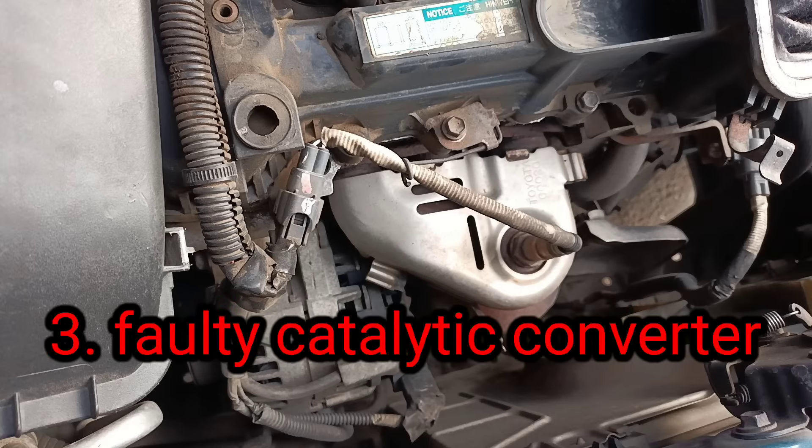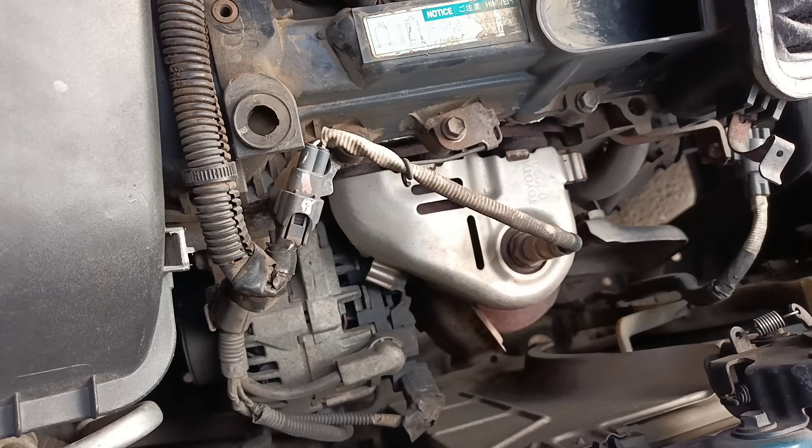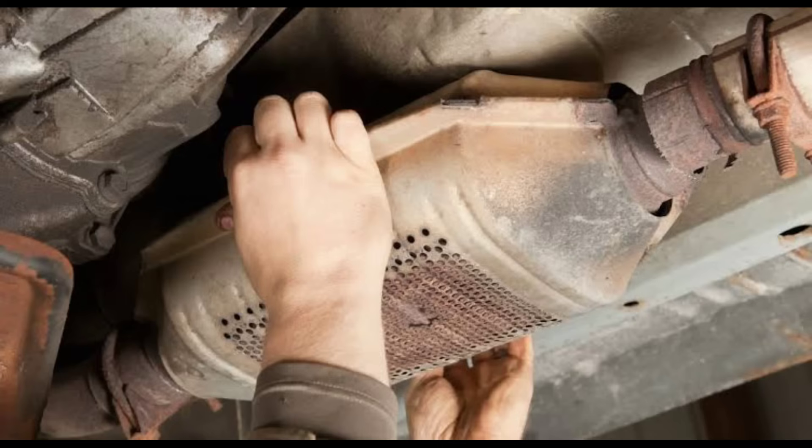3. Your catalytic converter may need to be replaced. A catalytic converter is an emissions control system that reduces pollutants from a vehicle's exhaust. CarMD says that a catalytic converter usually won't fail unless a related root cause, such as a faulty spark plug, is ignored for too long. But eventually the catalytic converter will give way with age, as 2006 model year vehicles were the most likely to need a new one.